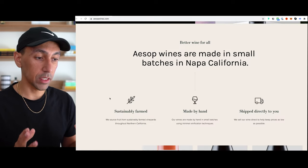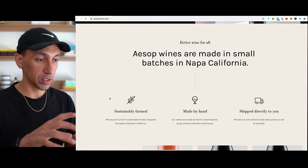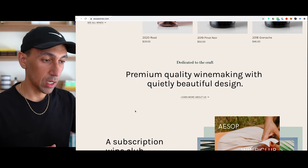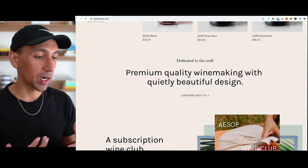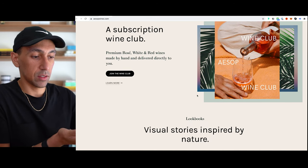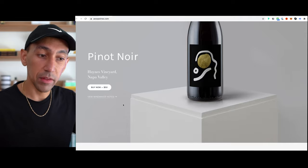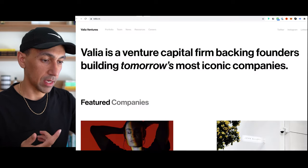Every section should focus on one key idea — you shouldn't have 'about' and 'services' broken down in the same section. Scrolling through this site: 'Our Current Releases' is immediately clear, then 'Dedicated to the Craft' is the why behind the what, then there's a subscription section, a lookbook, and social — all very clear and easy to use. Simple, very clear, very easy to navigate.